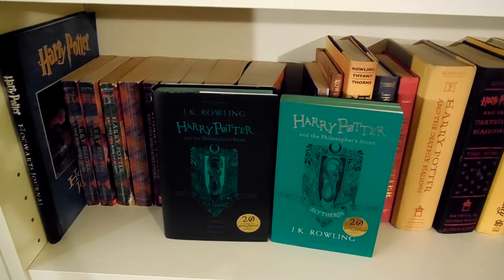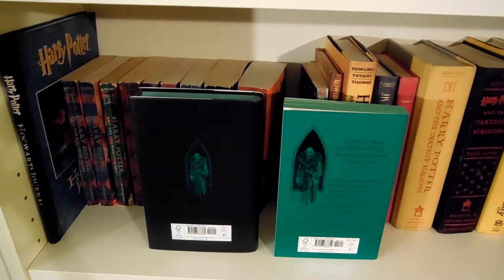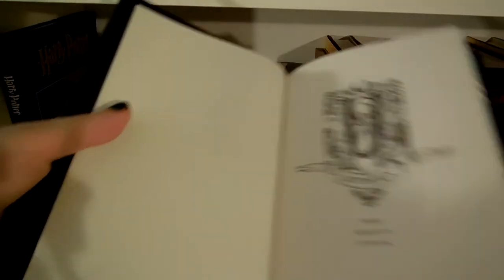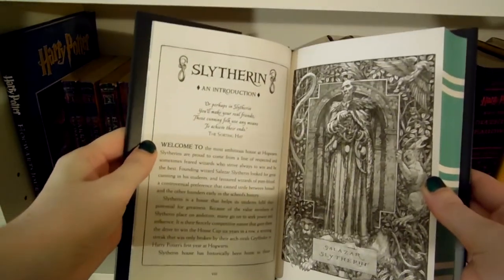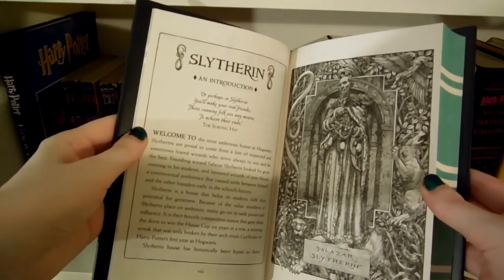Next I have the 20th anniversary edition of Harry Potter and the Philosopher's Stone in both the Slytherin hardback and paperback editions. These books are gorgeous and I love them. I really wanted to get them in every house edition, but I'm not made of money — if I was, I would have bought them all. The hardback pages are painted so they have the stripes like they do on the scarves, and they're just so gorgeous. You can also see the back of each has the Bloody Baron — he's a fantastic character. Inside you can see it has Slytherin pride, ambition, and cunning, and an introduction to Slytherin. I'm never going to read these copies, but I did read all the little bits, and they're all things we already know but still fun.